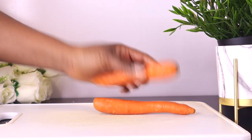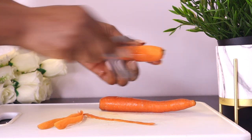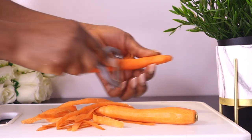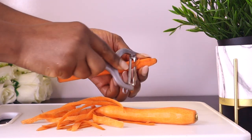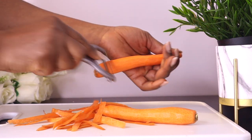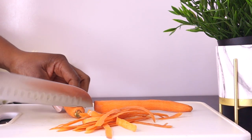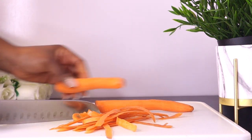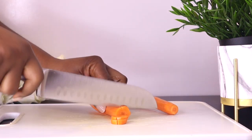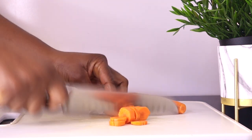What you have to do with the carrot is peel it if it's not organic. If your carrot is organic, you might not need to peel it — just wash it and cut it. Carrots are very high in vitamin A, which is vital for healthy eyes. They are also loaded with vitamin C, vitamin K, folate, iron, and potassium, all of which boost your immunity to fight off the flu and other viruses, and they help with your skin glow.